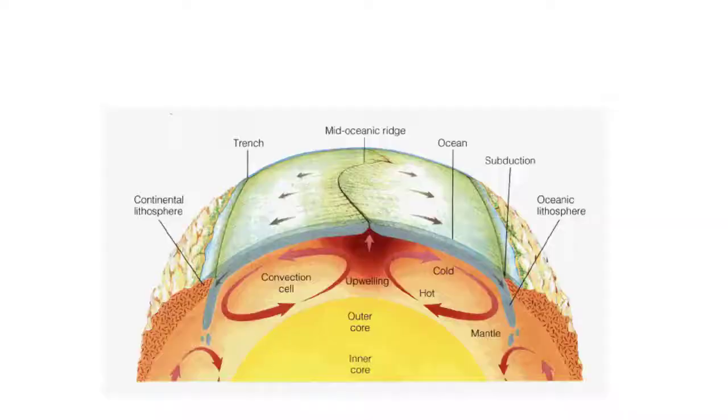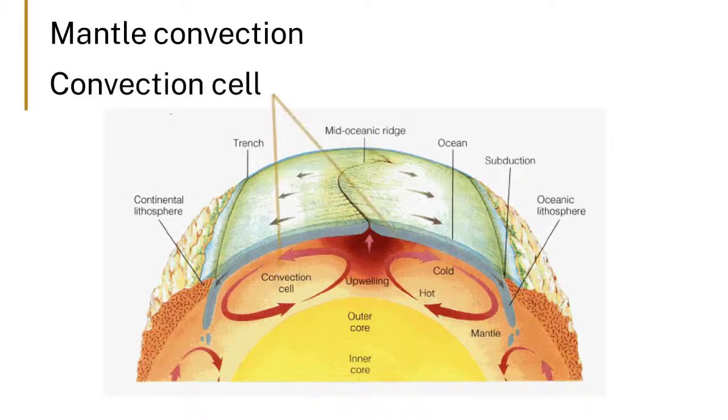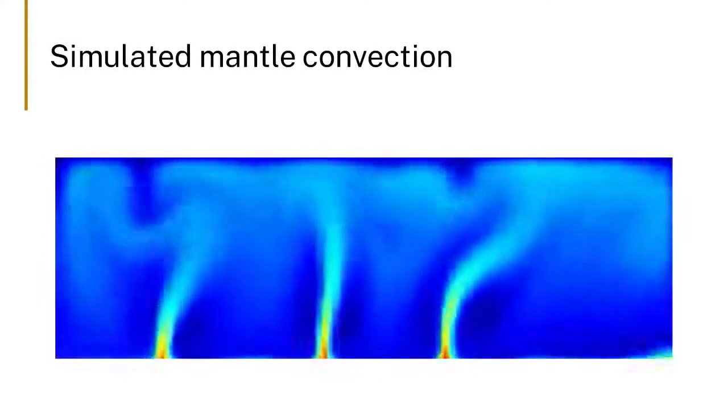This is part of the convective mantle, and they calculate — they make estimates — that it takes 200 million years to entirely overturn the mantle. Which means it's mixing, and if you think about over 4.5 billion years, it's been mixed a number of times. But that doesn't mean it's all the same — there are changes.